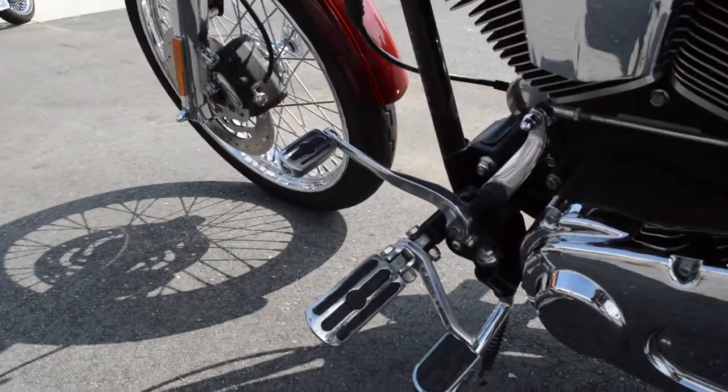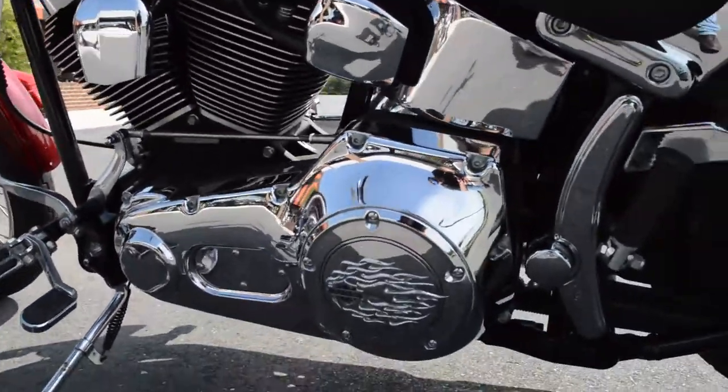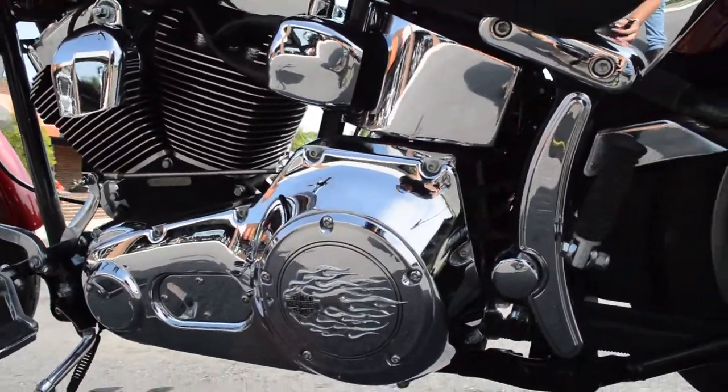Got the Harley-Davidson black and chrome controls with the heel rests and derby cover.